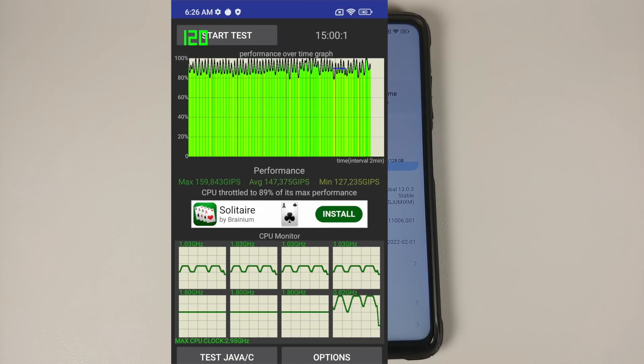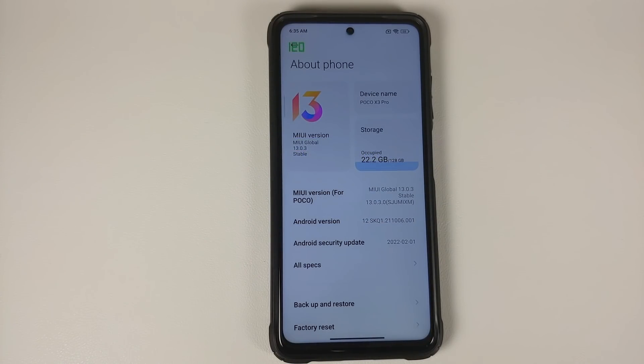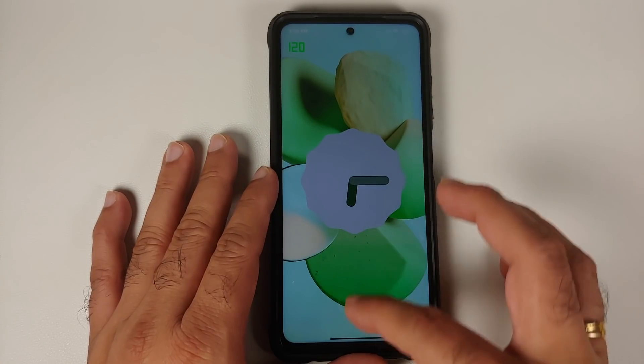Surprisingly, with respect to the CPU throttle test, performance was good enough. The maximum GIPS was 159, minimum was 127, and average was around 147. However, comparing to MIUI 12.5.4 and even 12.5.3 India build, those builds performed better in the CPU throttle test, so there is still room for improvement in benchmark scores.